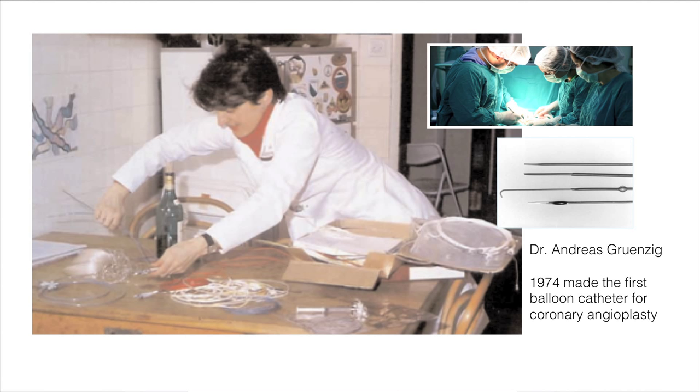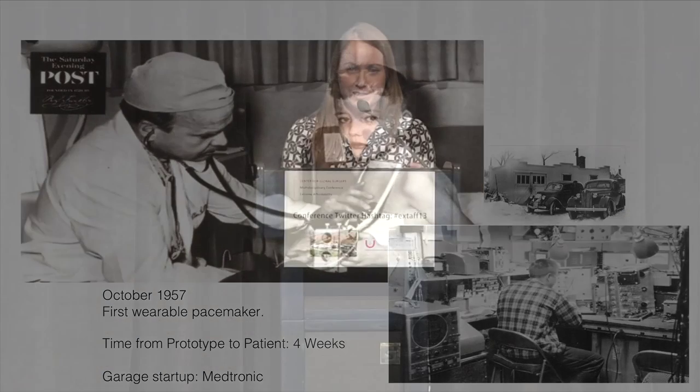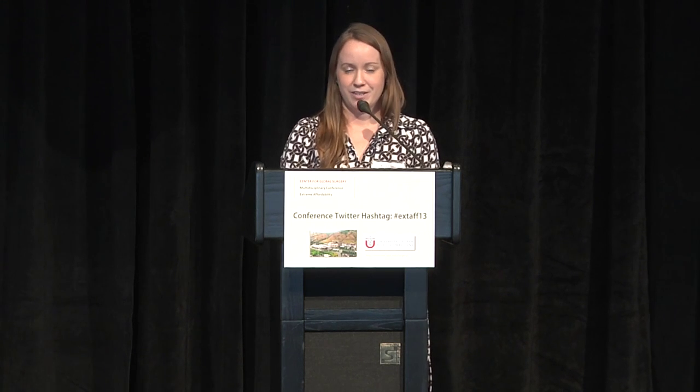This idea of invention and creativity is not unique to developing countries — it's actually how a lot of medical technology began. This is a picture of Dr. Andreas Gruentzig's assistant prototyping the first balloon catheter for coronary angioplasty in 1974. Earl Bakken, founder of Medtronic, prototyped the first wearable pacemaker — going from four weeks in a garage workshop next to the University of Minnesota Hospital to a patient in the hospital, because the director needed something portable when the electricity was going out. Both of those led to revolutions in how technology is used in healthcare today.